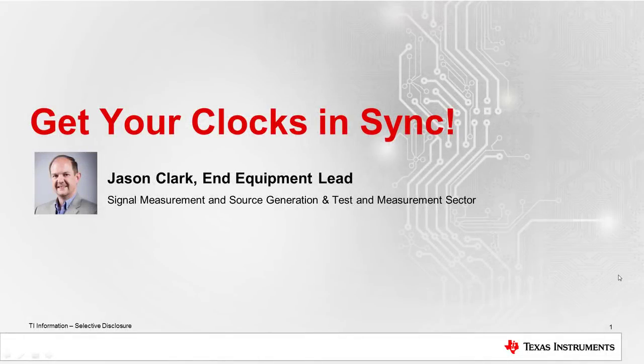Hello and welcome to the Get Your Clocks in Sync clock synchronization webinar focused on clocking high-speed data converters. My name is Jason Clark. I'm the end equipment lead for the signal measurement and source generation section of TI's test and measurement sector.